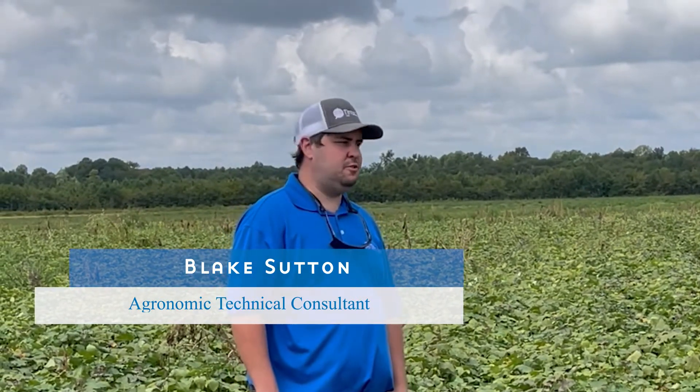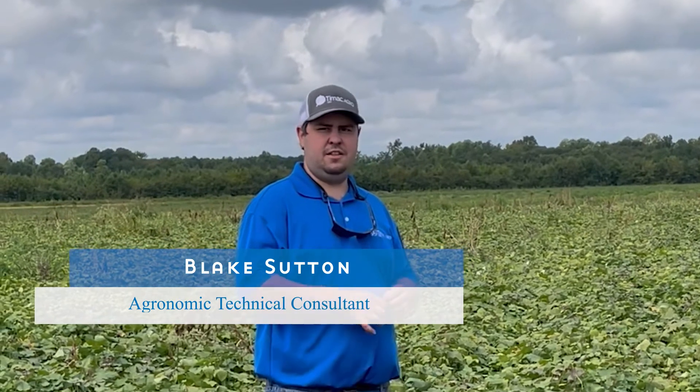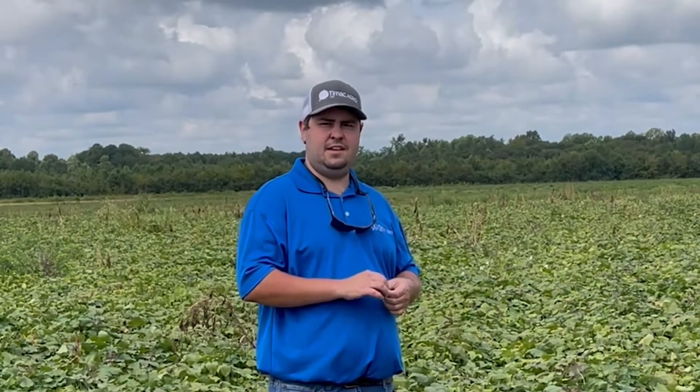Today we're in a sweet potato field here in eastern North Carolina. We've deployed a trial in this field — made two applications of KSC-5.